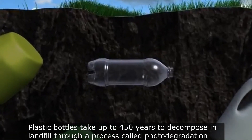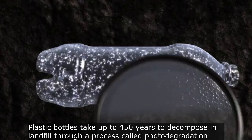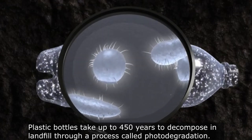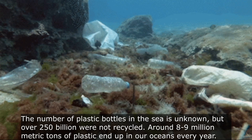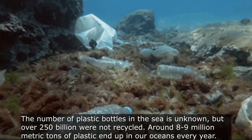Plastic bottles take up to 450 years to decompose in landfill through a process called photodegradation, whereby UV radiation from the sun breaks down the plastic into smaller pieces over time. Around 8 to 9 million metric tons of plastic end up in the oceans every year.